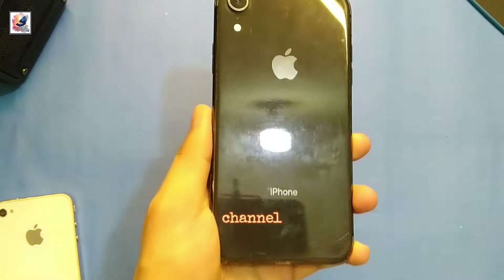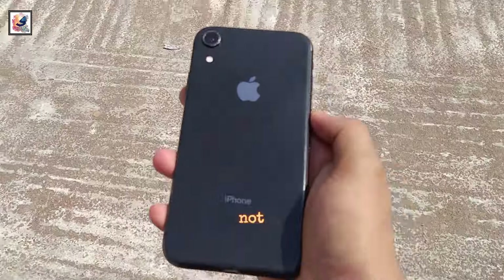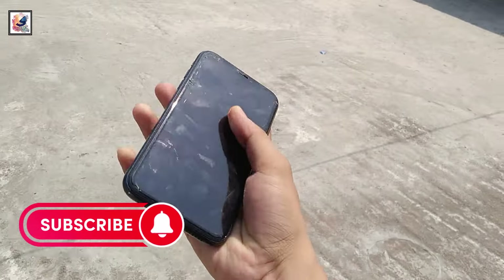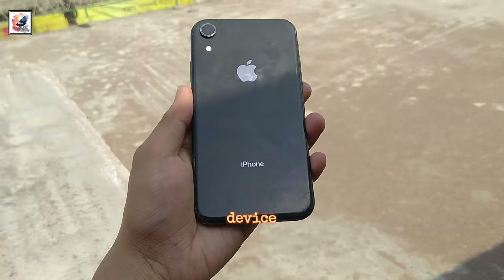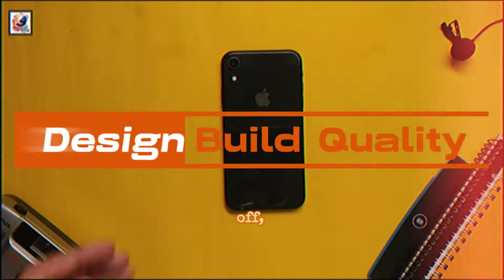Hello everyone, welcome back to my channel. Today we are going to take a look at the iPhone XR — not just any iPhone XR, this is the same iPhone XR that was released back in 2018. It's been five years since then, so how does this device hold up in 2024? Let's find out.